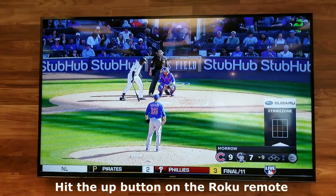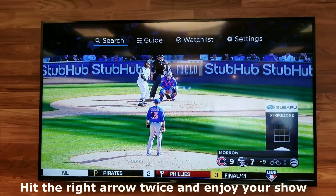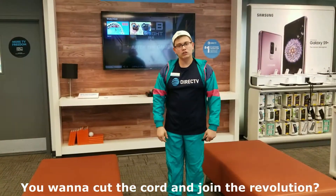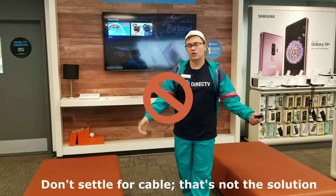Hit the up button on the Roku remote, hit the right arrow twice, and then enjoy your show. You wanna cut the cord and join the revolution? Don't settle for cable — that's not the solution.